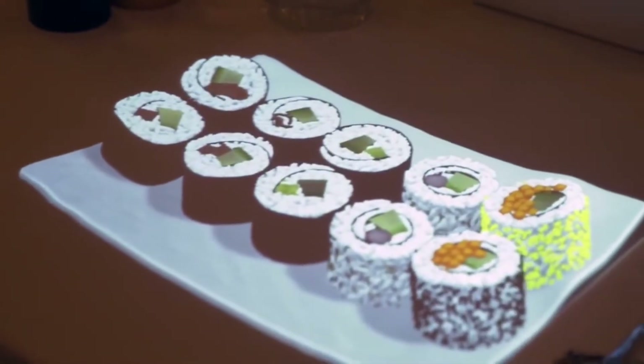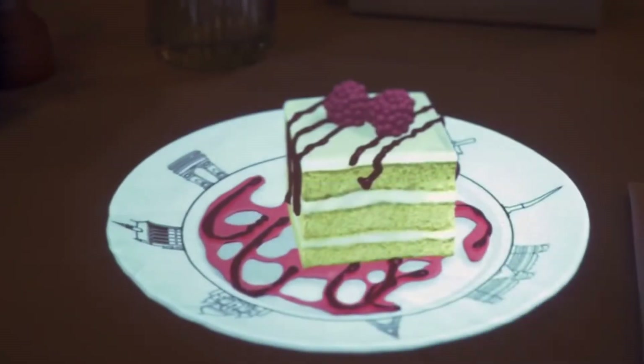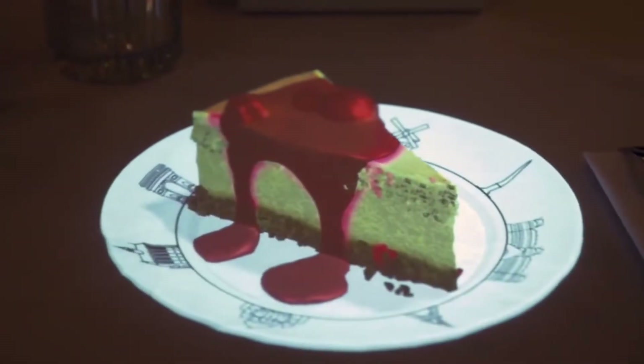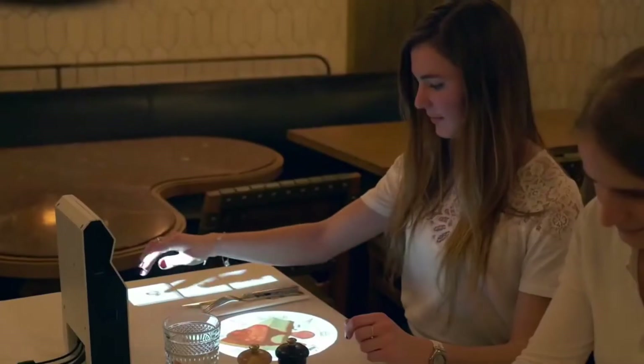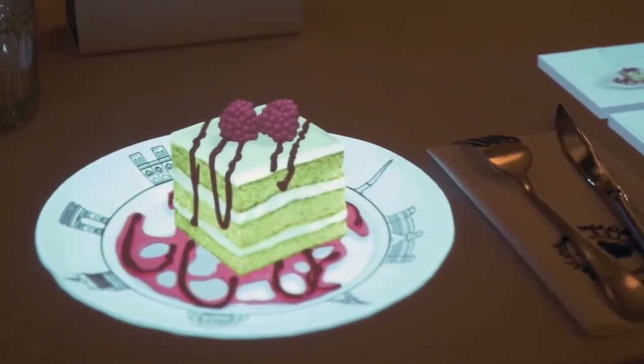The projector does more than just display images. It showcases holographic 3D models of burgers, steaks, cakes, and everything else on the menu directly on your table. The holographic dishes can be adjusted in scale, rotated for a better view from any angle, and even interacted with using hand gestures instead of swiping screens. With a brightness of 200 lumens, guests can accurately gauge portion sizes.